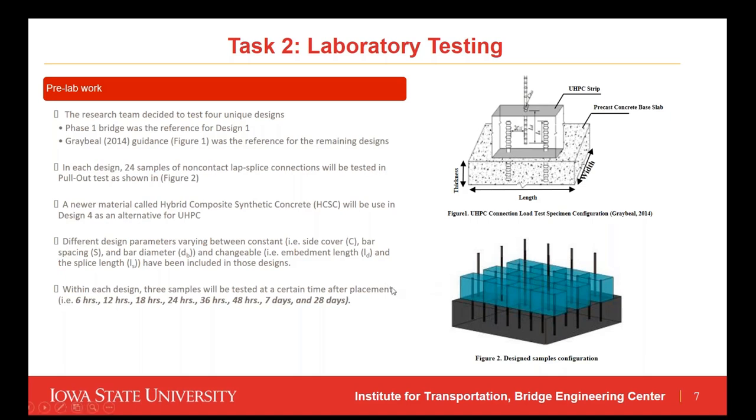The most important factor in the designs is timing: three samples in each design will be tested at specific times after placement of the UHPC or HCSC. Those times are 6 hours, 12 hours, 18 hours, 24 hours, 36 hours, 48 hours, 7 days, and 28 days.